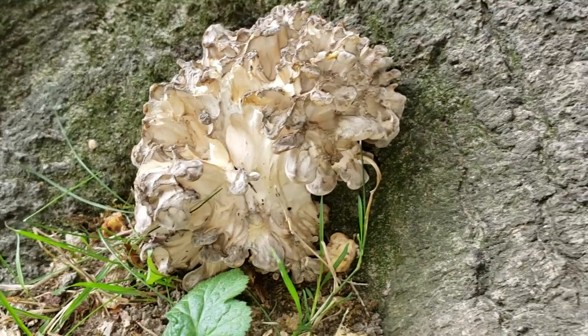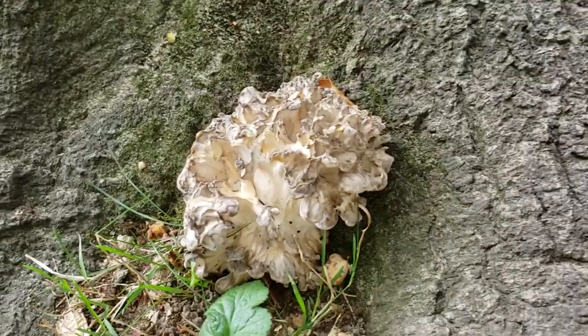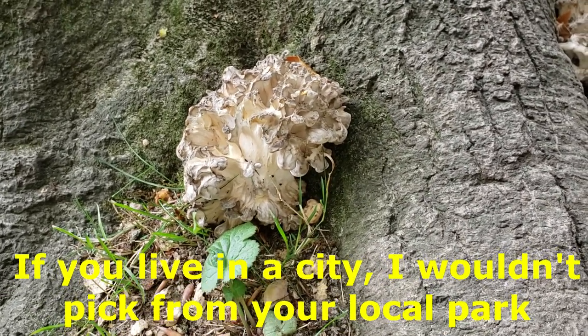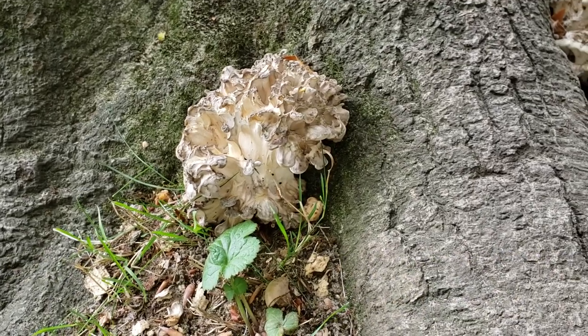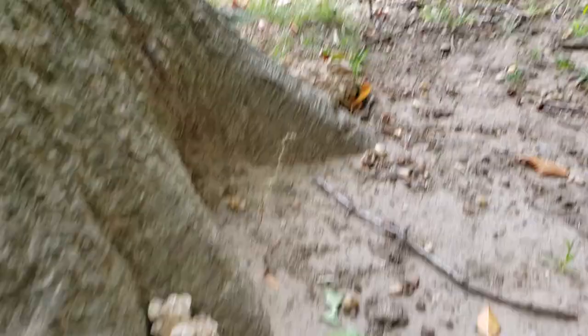I'm going to harvest all of these now because they're going to abort and stop growing. This tree might put out another flush later in October, but they don't always put out a second flush in a season. If you're harvesting in local parks or public areas, you have to ensure they don't use any herbicides, because these mushrooms will potentially carry those and you don't want to eat that. They do grow in basically any area as long as you've got big oaks.